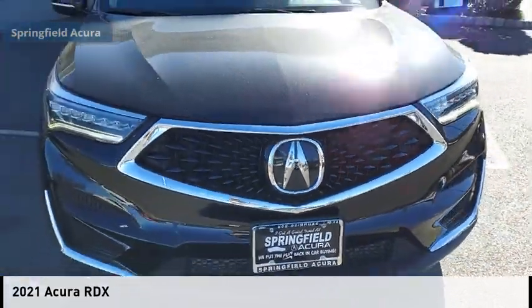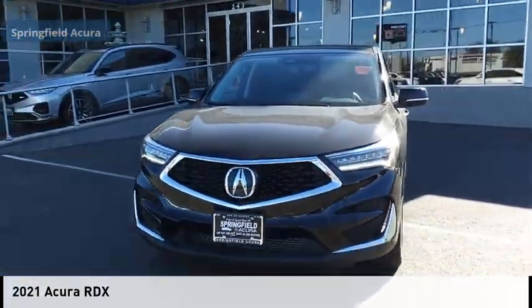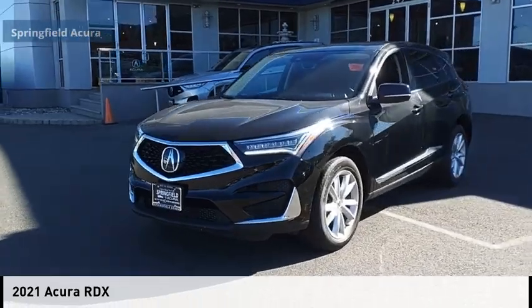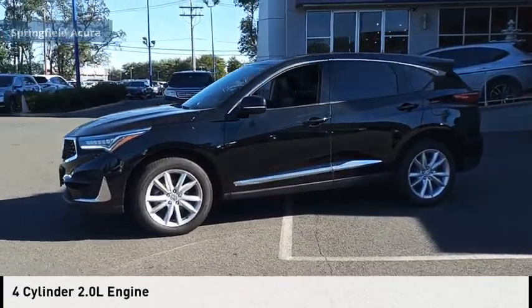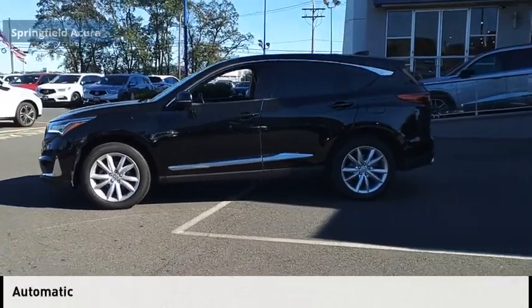We are pleased to show you the 2021 RDX. This vehicle is powered by an all-wheel drive, four-cylinder, 2.0 liter engine, and comes with an automatic transmission.